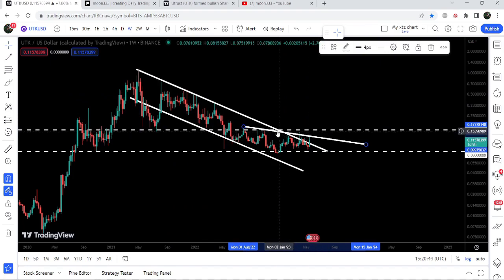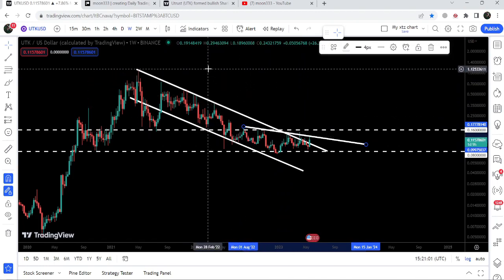After breaking both resistances, we will have a very strong long-term key resistance at 16 cents, and once the price is able to break out this key resistance it can turn even more bullish. The final long-term target for this huge breakout on the weekly time frame chart is at the top of the channel, approximately at one dollar and ten cents.